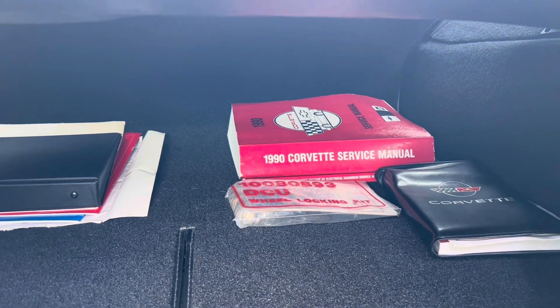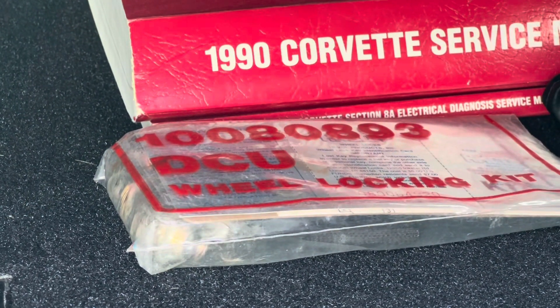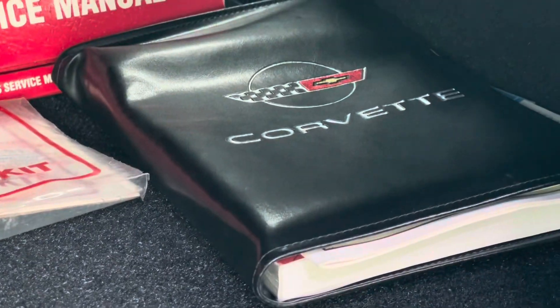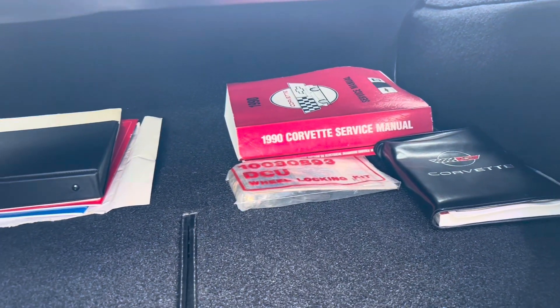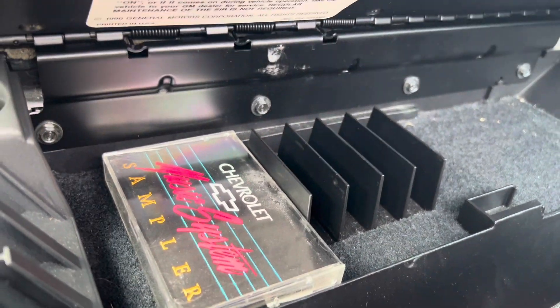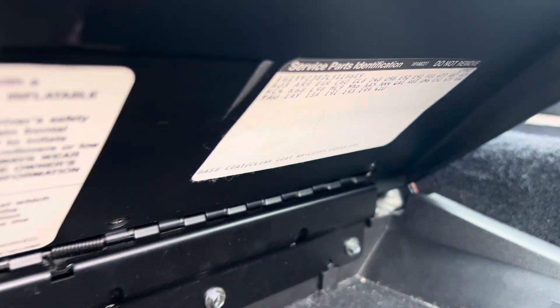It has factory service manuals — a two-volume set — the original wheel lock set still new in the wrapper, all the original books, owner's manuals, warranty book, all that stuff. There are pictures of that as well. It also has the original Sounds of the Corvette music sampler. I'll show you that in a minute. The option tag and all that stuff is in there too.